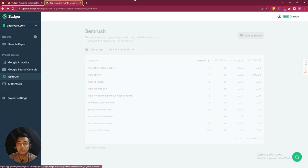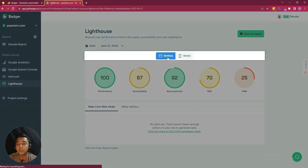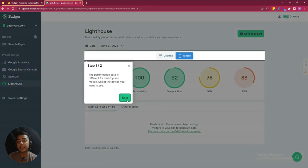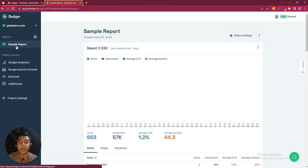After that, they have Lighthouse. If I go to the Lighthouse section, here you will be able to see the performance of your website for both desktop and mobile versions. Here is the mobile version statistics and here is the desktop version statistics. If enough data is available, core web vitals and other metrics data will be available also. In my case, this data is not available because not enough data is available.